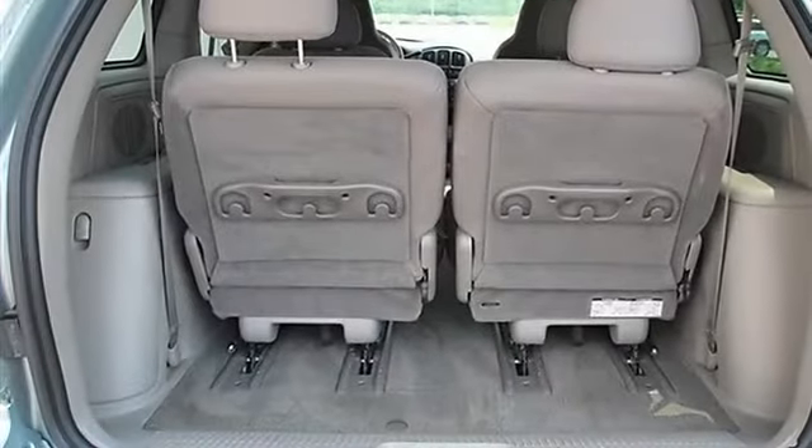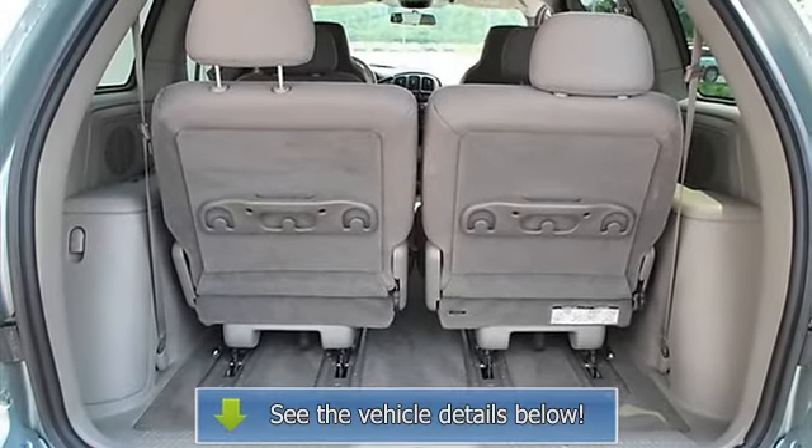Dual zone AC, rear defrost, AM FM stereo, cassette, auxiliary power outlet, chip computer.